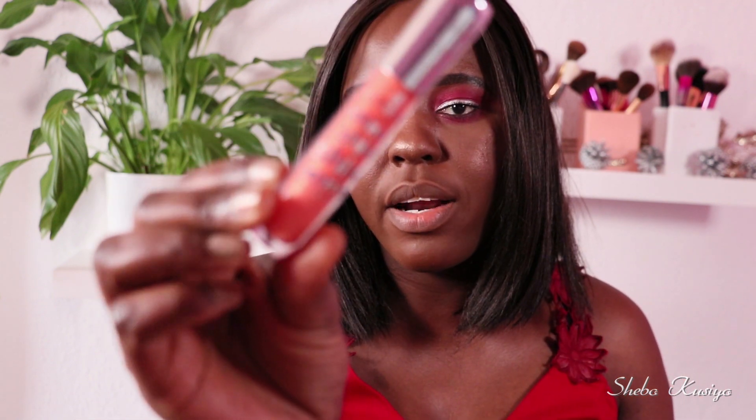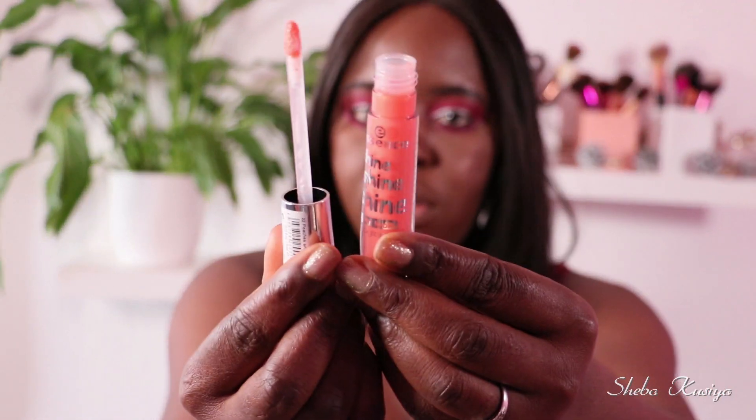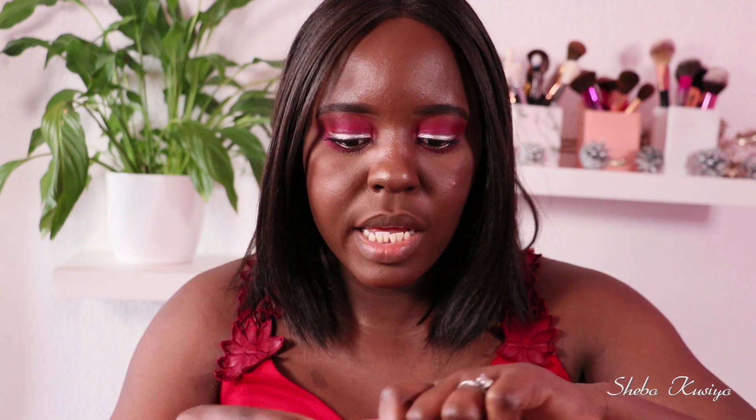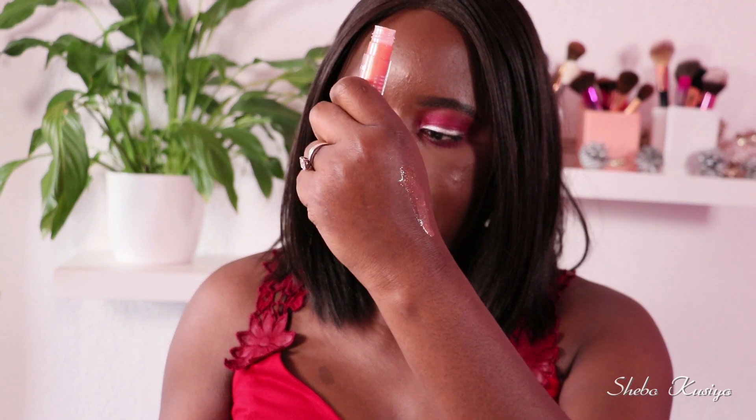Let's begin with number 22, called Peaches and Cream. This color looks gorgeous just looking at it. Let me quickly show you how it looks and swatch it on my hand before we apply it on the lips. Look at that color right there — that is stunning. That is our first lovely shade.